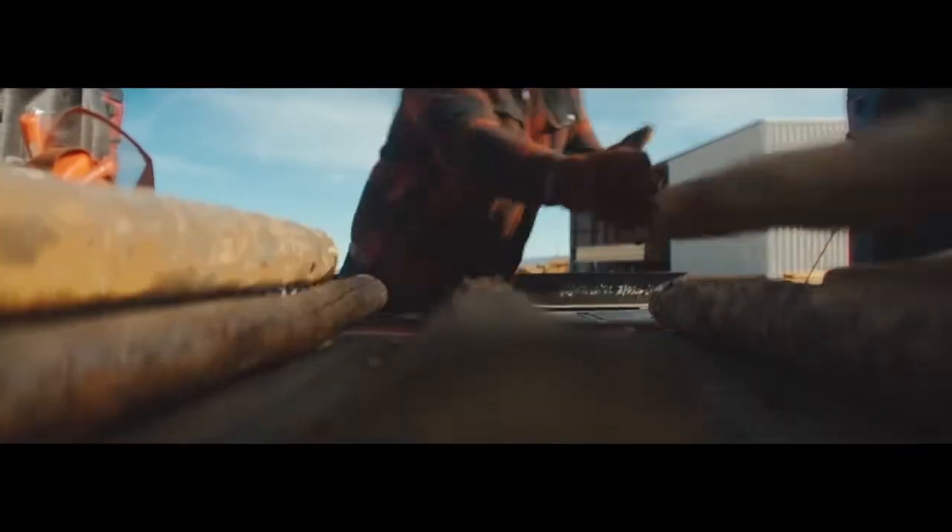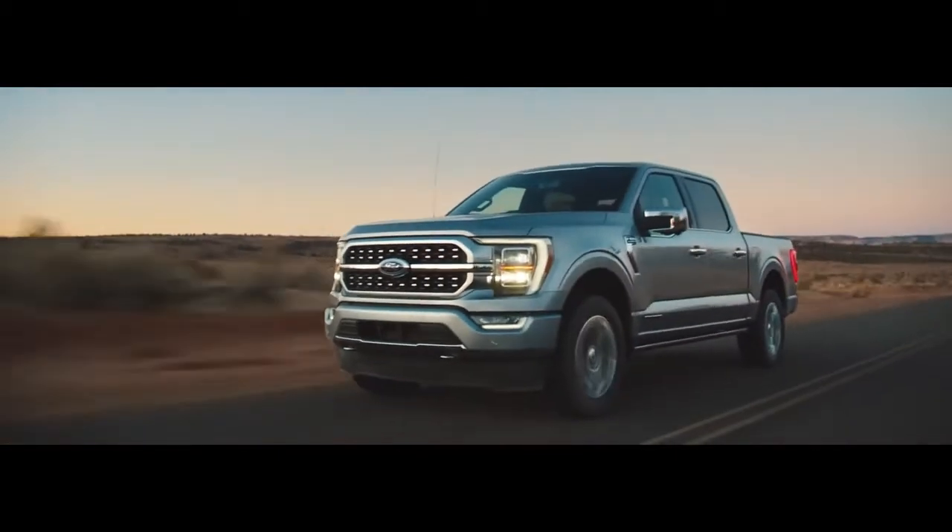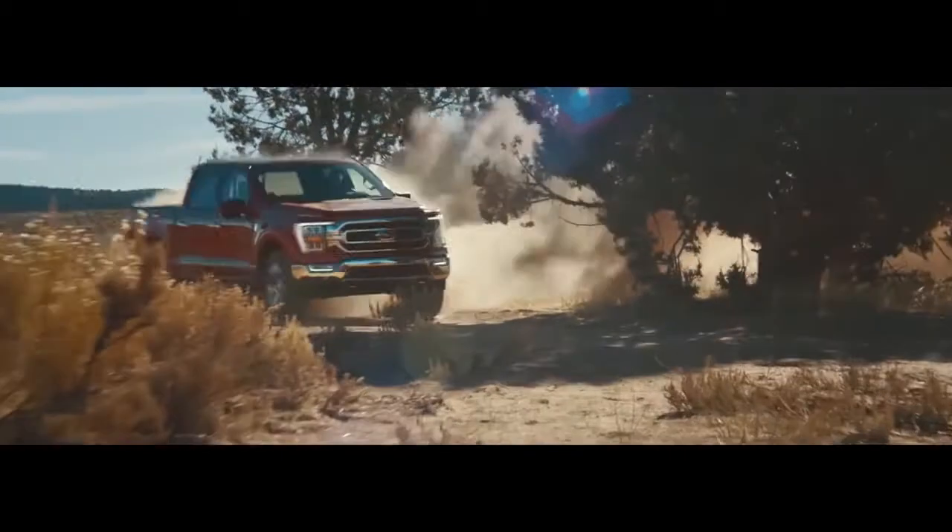Now, we know Ford trucks are built Ford Tough, but with all the new tech that's been added, the 2021 F-150 is just as smart as it is tough.